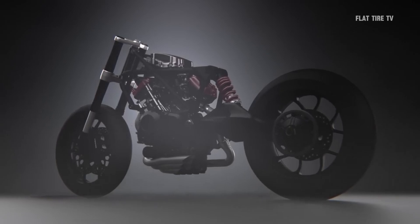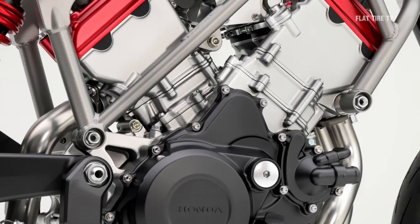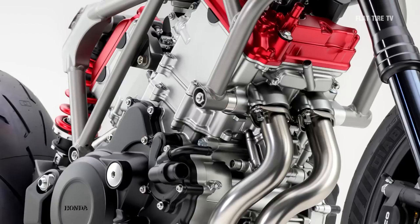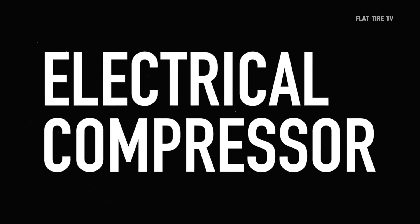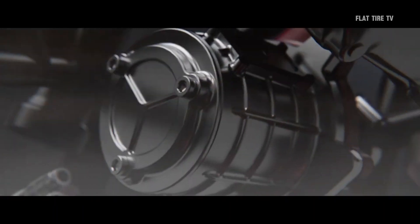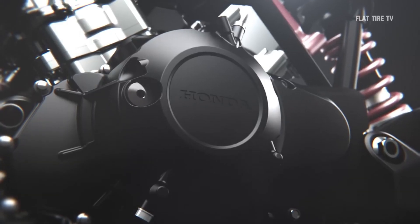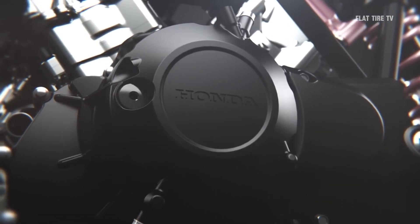But here's the real gem: its forced induction system. How does it work? This engine has an electric compressor that helps optimize air intake to each cylinder, adjusting intake air compression at any engine speed. This means it achieves high torque even at low revs, something that is usually a challenge in high-performance motorcycle engines.